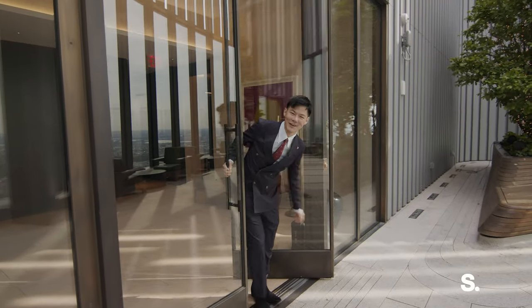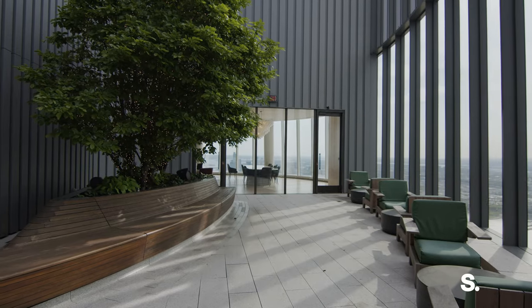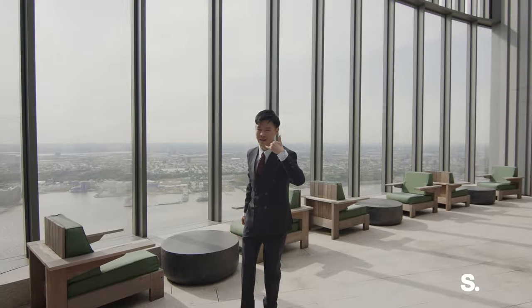Thank you for coming to 15 Hudson Yards. I'm Jamie with Serhan. I am going to hang out here and enjoy the sky. The air is so fresh. Call me and buy this place. Bye.